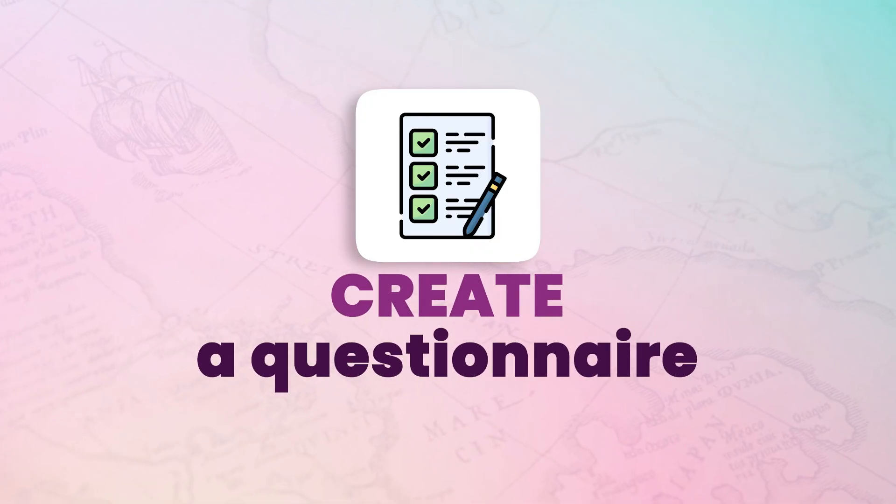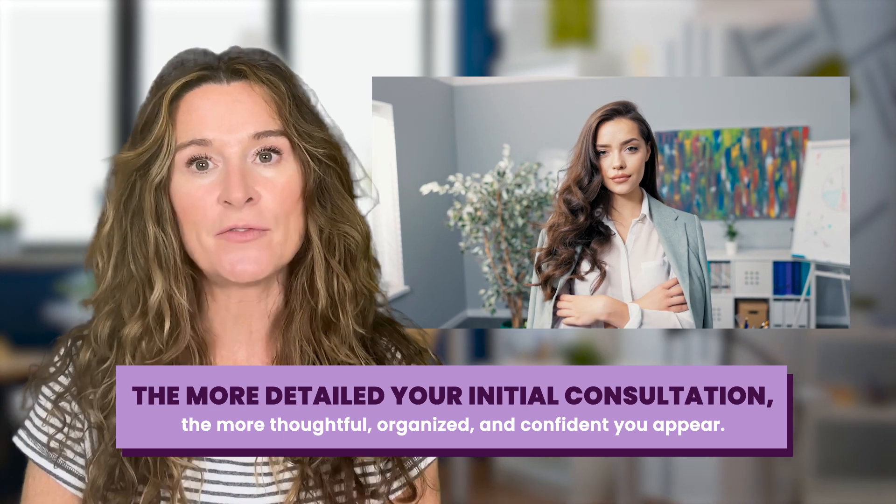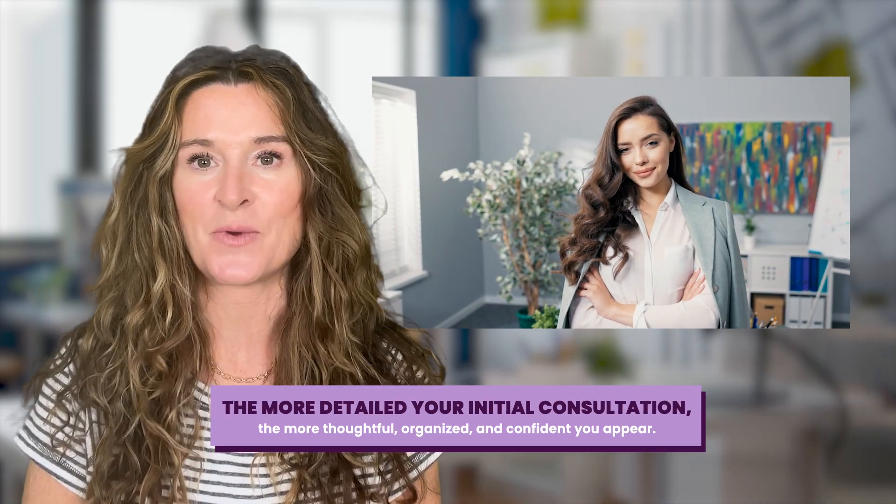In order to be confident, you need to be prepared to take the first call from a client and know exactly what you want to say. Start by creating a custom questionnaire template with all of the questions that you want to ask. The more detailed your initial consultation, the more thoughtful, organized, and confident you appear.